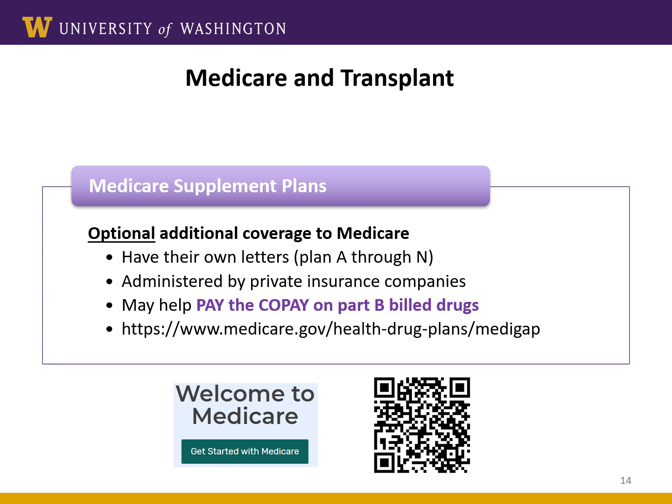Another secondary coverage option, if you do not have employer insurance coverage or Medicaid, is a Medigap policy, also known as Medicare Supplement Plans. This is optional additional insurance that may cover the copay left over from Medicare Part B. These plans have their own letters — Plan A through N — and are administered by private insurance companies. If you're signing up for one of these plans, make sure you understand if it is going to help with the cost of your Medicare Part B medications. You can learn more about Medigap policies on the Medicare website linked here.